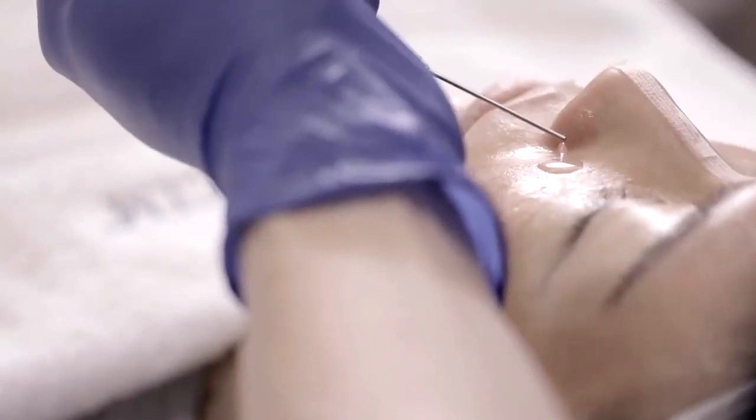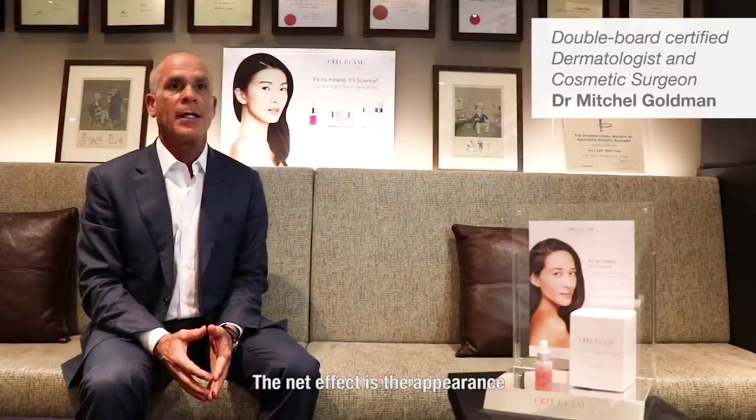This is what happens to skin when you apply Calicin. Calicin sends protein messages to all layers of the skin. The net effect is the appearance of skin tightening and lifting.